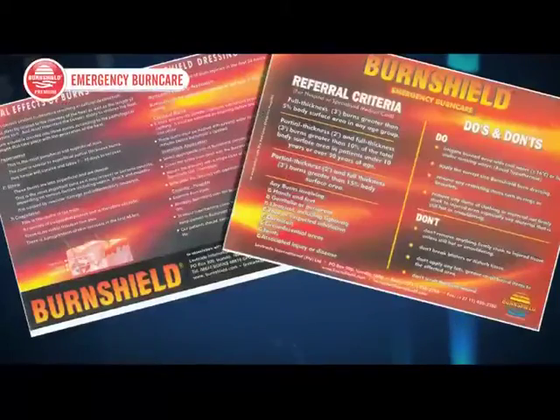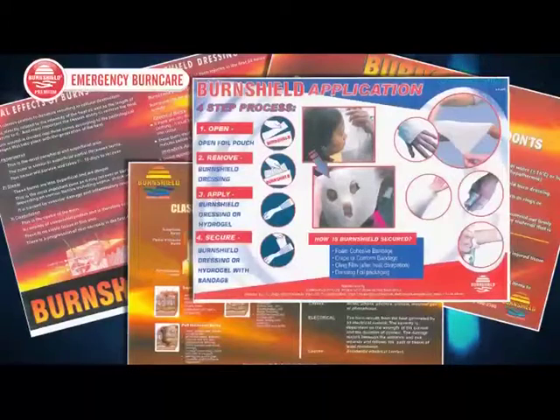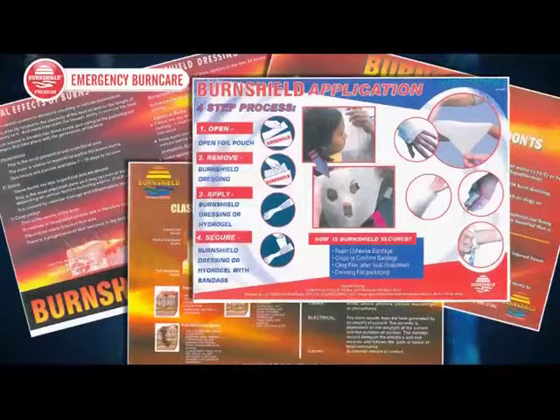Added to this, posters strategically placed in hospitals and clinics help reinforce this training, to demonstrate BurnShield's commitment to supporting quality, professional health care.